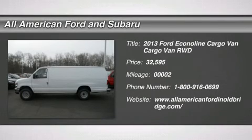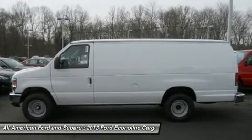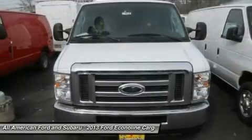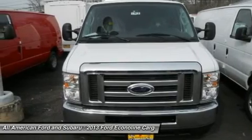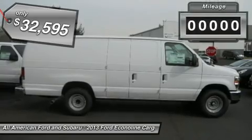The 2013 Ford Econoline Cargo Van. The Ford Econoline is a great work vehicle with three doors and room for any type of tool on the planet. You won't go wrong with the Econoline, and it's priced below $35,000.